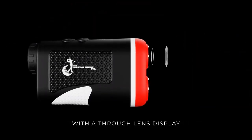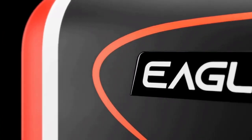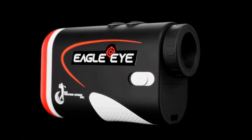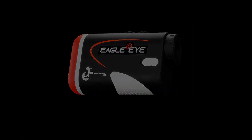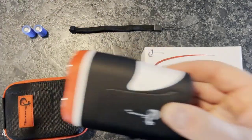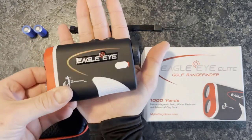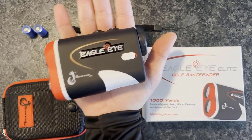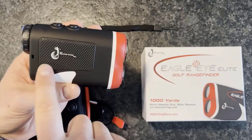Here's why the Eagle Eye Rangefinder will help you lower your scores and play the best golf of your life. High-precision rangefinder with an 800-yard range and 6x magnification — the Eagle Eye is one of the most powerful and accurate rangefinders on the market. It comes with slope technology for maximum accuracy, factoring in the vertical and horizontal slope of the golf course, giving you the most precise and accurate reading possible.